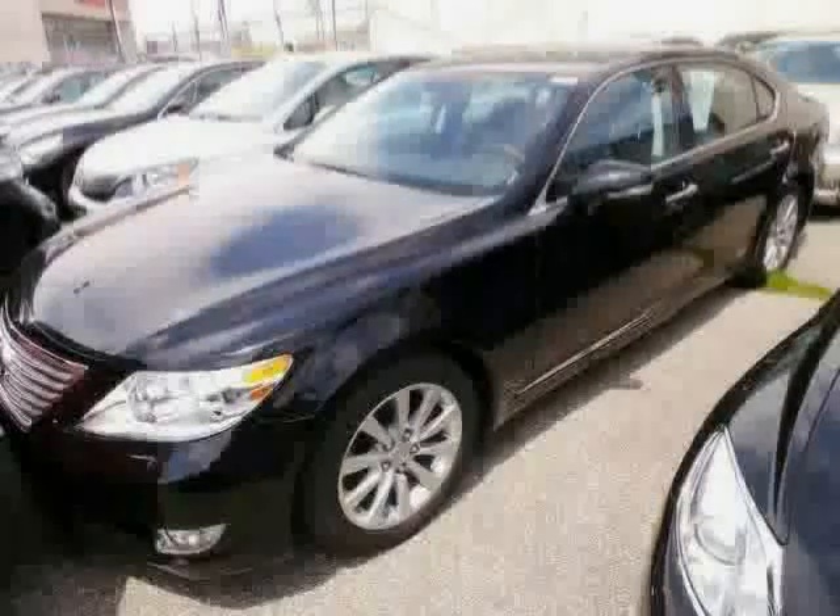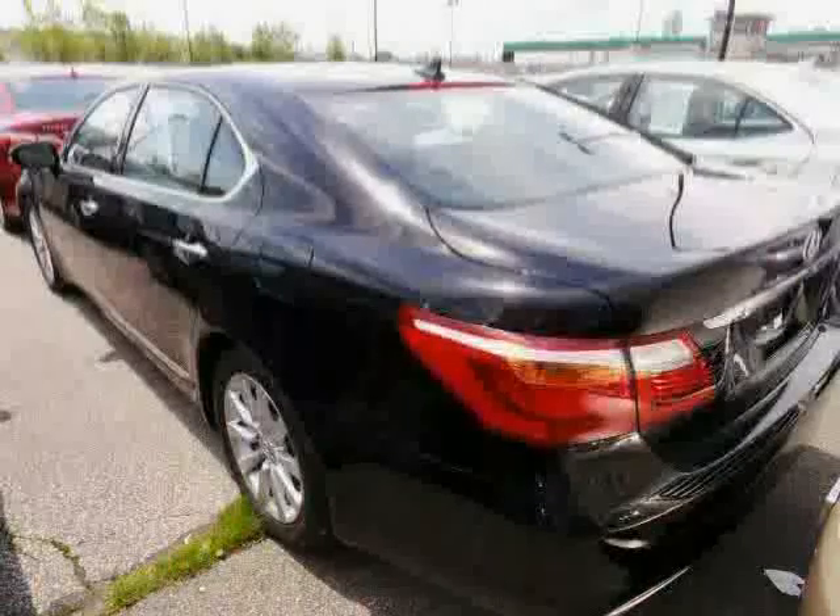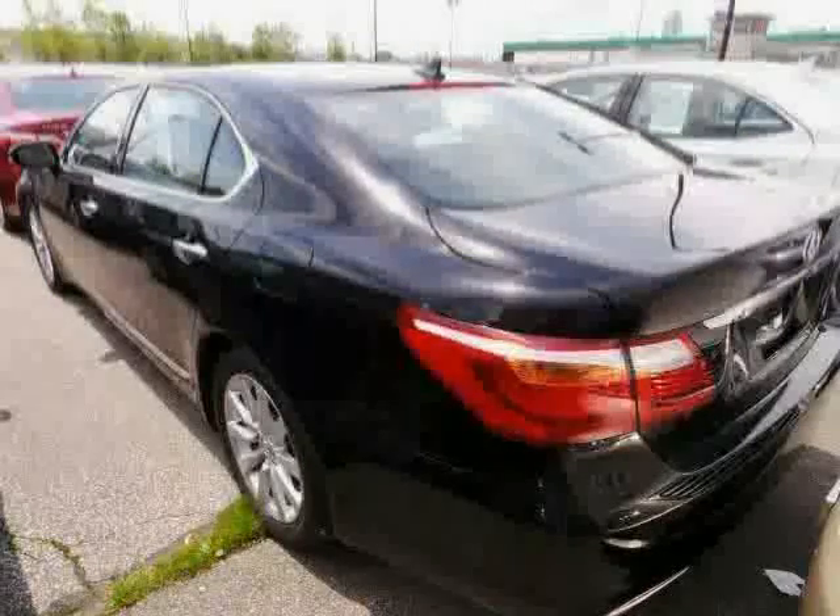The low, low mileage of 8,231 miles makes this LS460 an easy choice for you.